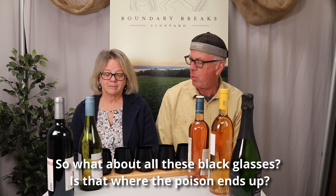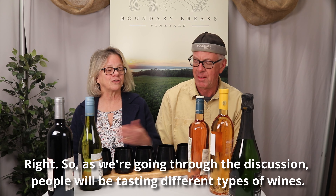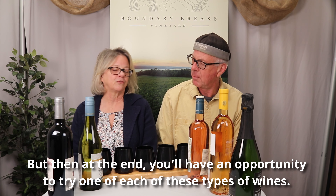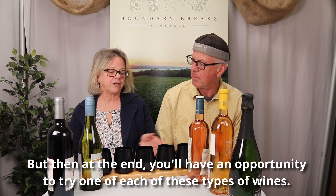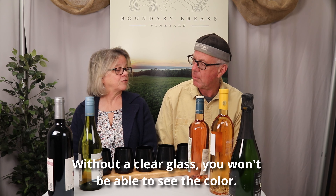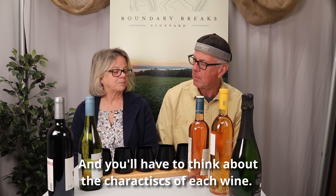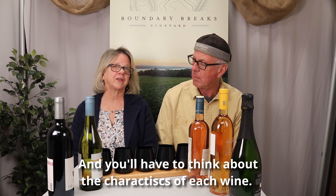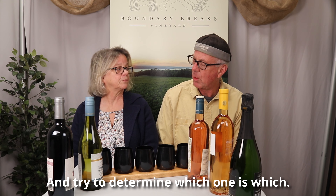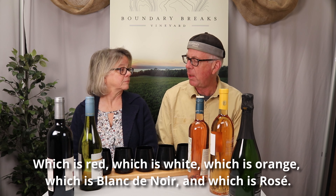What about all these black glasses? So, as we're going through the discussion, people will be tasting different types of wines. But then, at the end, you'll have an opportunity to try one of each of these types of wines. Without a clear glass, you won't be able to see the color, and you'll have to think about the characteristics of each wine and try to determine which one is which — which is red, which is white, which is orange, which is Blanc de Noir, and which is rosé.